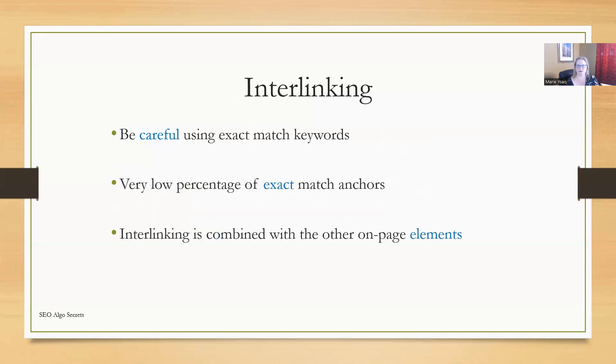Let's talk about interlinking — this is actually one of my favorite topics. You want to be careful using exact match keywords in your interlinking. Gone are the days where we can use exact match keywords over and over in our interlinking — this actually helps lead to your site getting caught by a Google update. You want a very low percentage of exact match anchors in your interlinking. Remember, interlinking is combined with other on-page elements to give us our overall optimization score, and it's very easy to over-optimize one of these elements and have your site get caught up in one of the various Google updates.